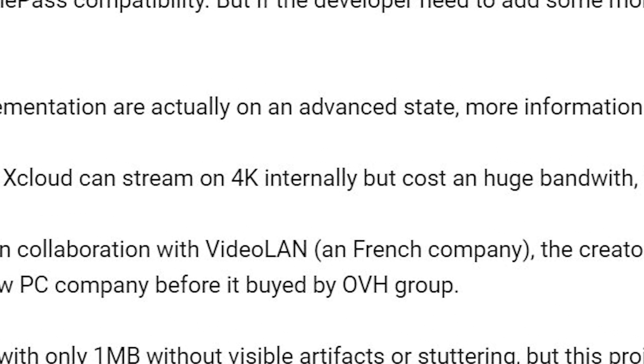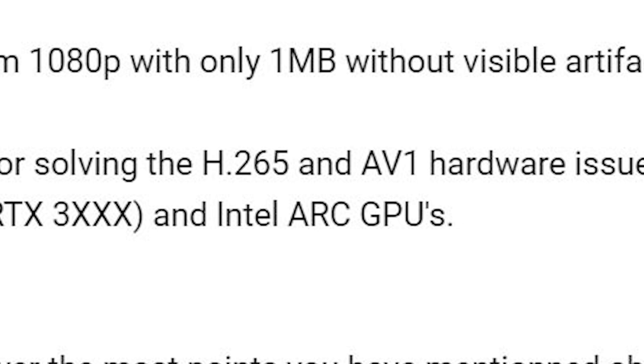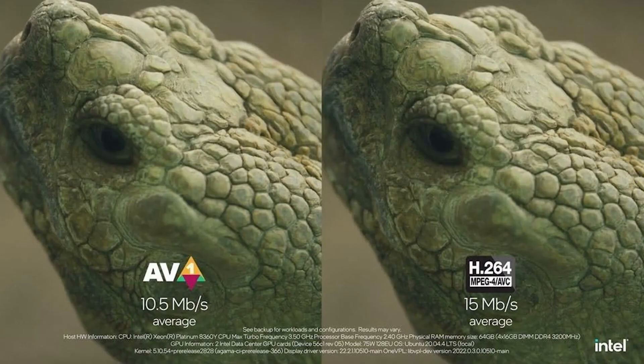He starts by mentioning that 4K is a huge bandwidth cost. What's interesting is that they said they have H.265 and then brand new AV1 encoder/decoder support, which reveals the problem. AV1 is a newer open-source method of encoding video — it encodes and compresses better than the popular H.264 and H.265 video codecs.